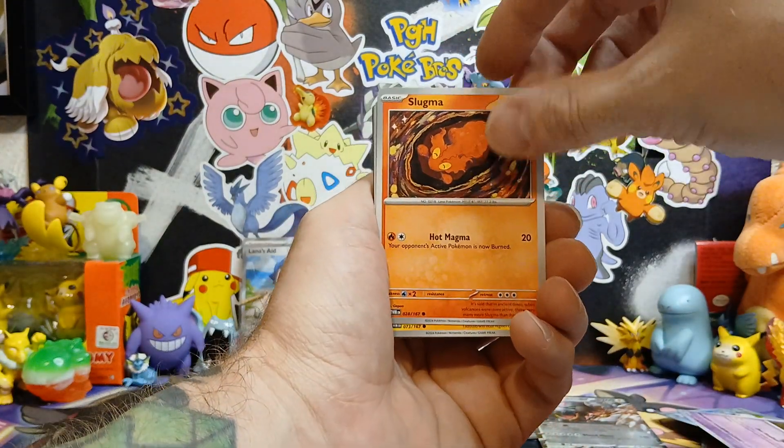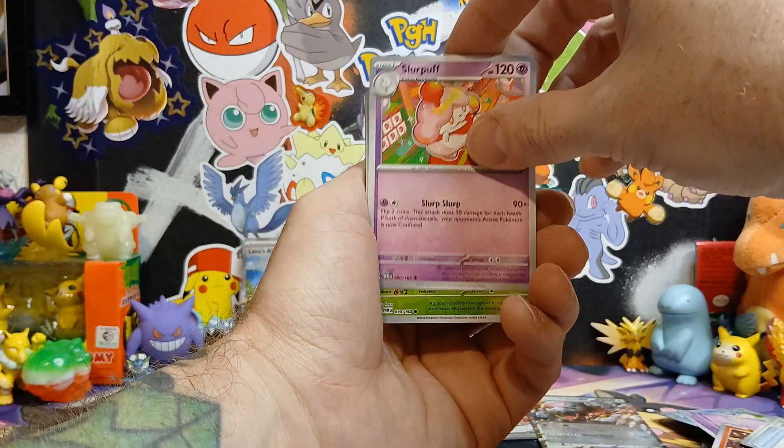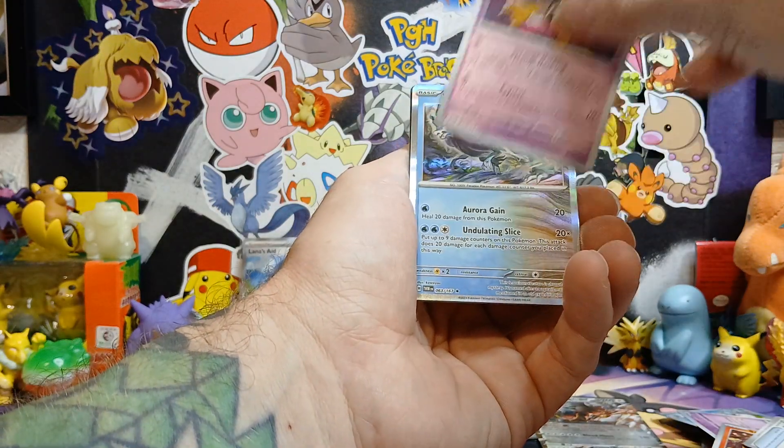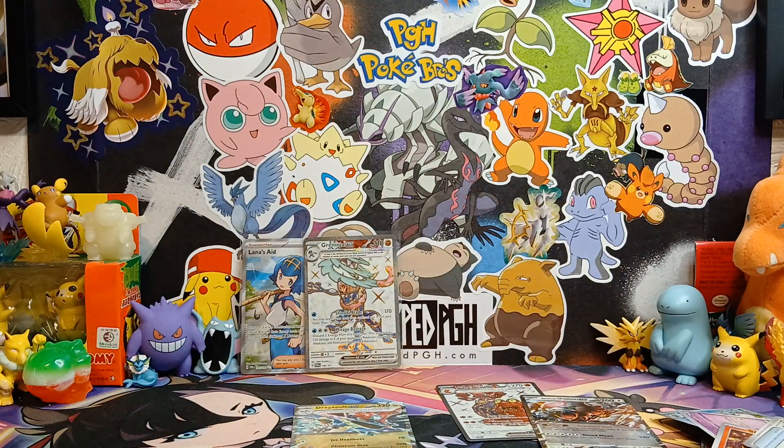Let's see what we got - Alakazam and a Walking Wake, so two hits in the last pack, nothing too crazy. Got a few hits - at least we got Lana's Aid. Hopefully next time we'll pull something crazy out of the Shrouded Fable 3-pack, maybe pull that Cassiopeia and make it all worth it. If not, check back every day to see what I'm pulling out of the packs on the reels. Hope you all have a great rest of your weekend and a great start to your week - I'm PGH Pokebro Ryan, and I'll see you on Wednesday. Peace!